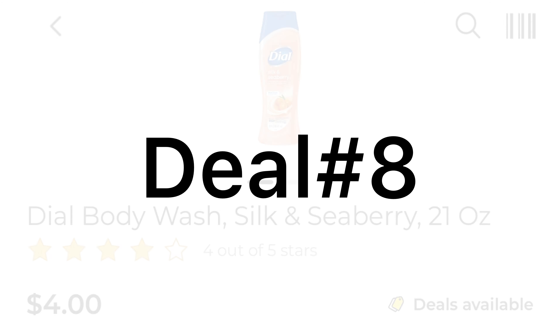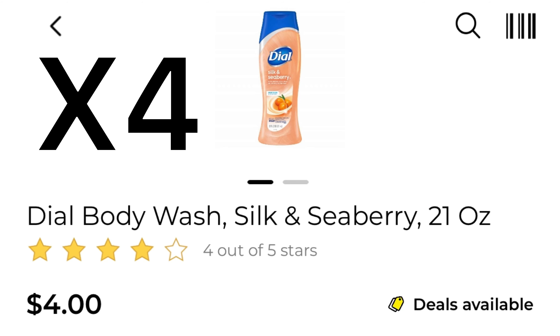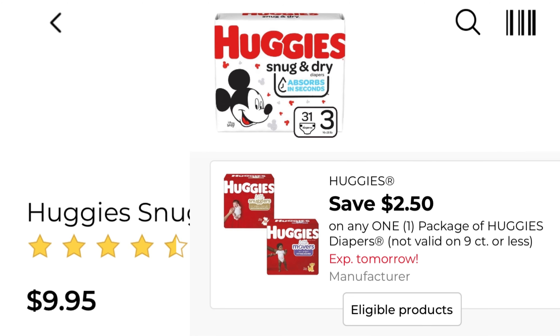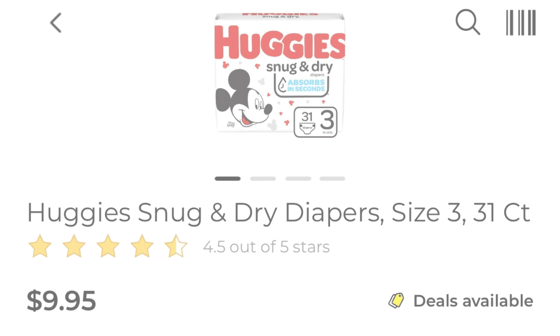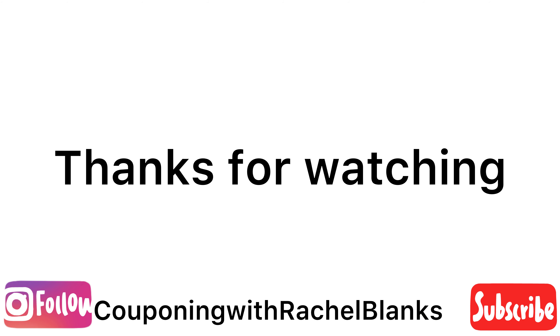Okay guys, deal number eight — if you have paper coupons. Pick up four of the Dial body wash at four dollars each, and we have that buy one get one free coupon. You can use two of the paper buy one get one free coupons. One of the Huggies at $9.95 with that two dollar and fifty cent coupon. For everything it comes to $25.95, we have $19.50 in coupons if you have that buy one get one free coupon, leaving you to pay six dollars and forty-five cents for all of the products.